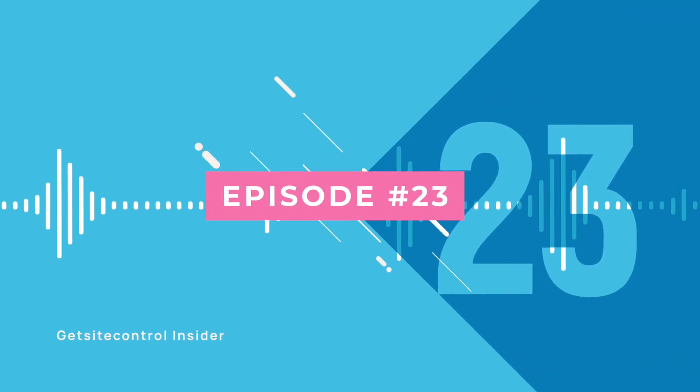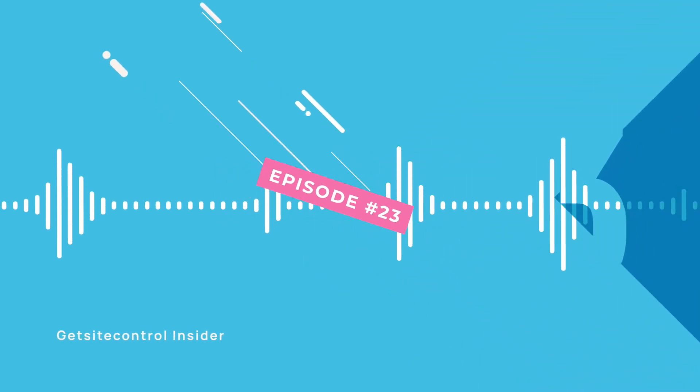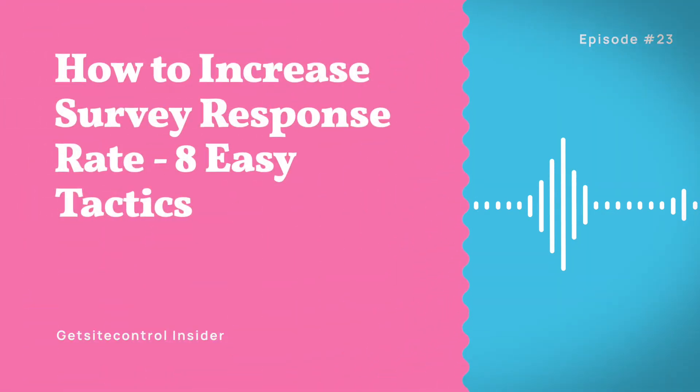Hi, you're listening to Git Site Control Insider. If you've ever tried to conduct surveys, you know that most people aren't big fans of taking them. In this episode, we'll cover 8 ways to fix that and get people to participate in your research. Stay tuned!